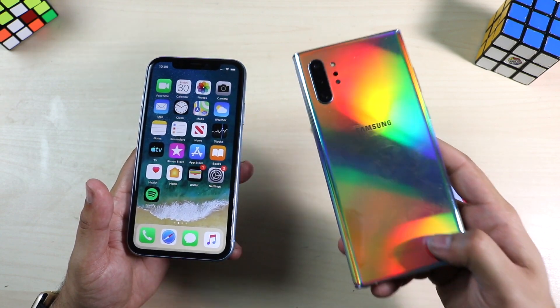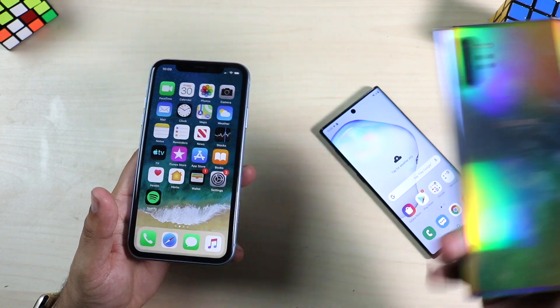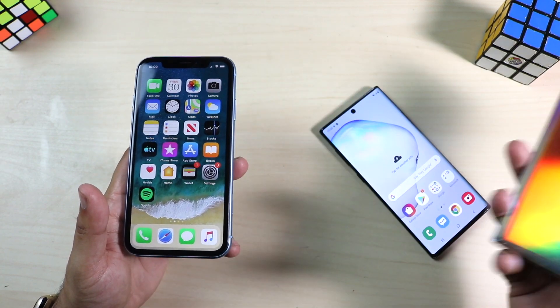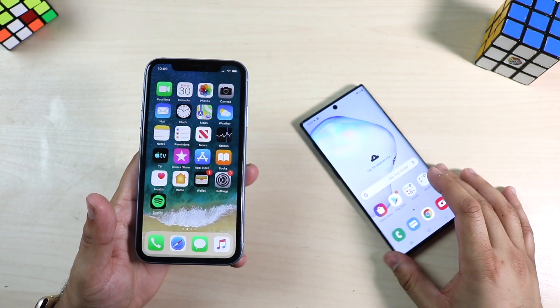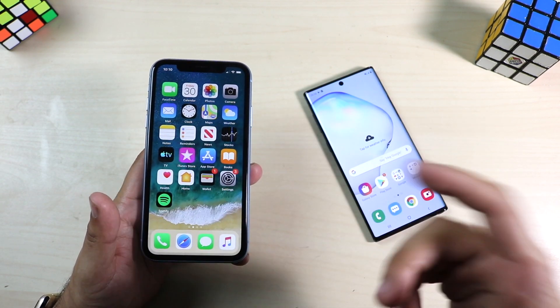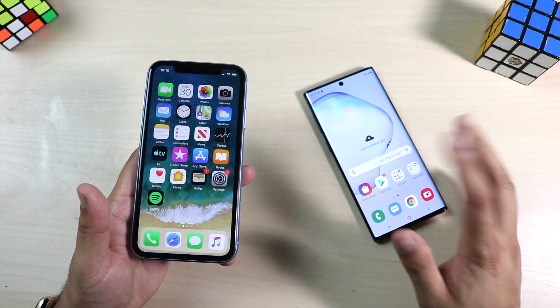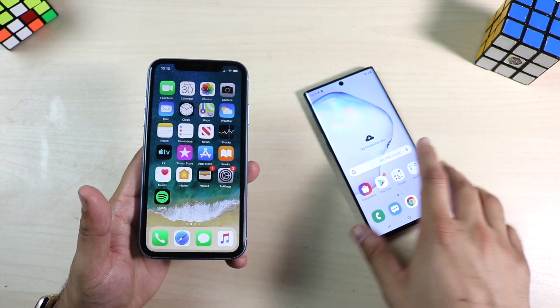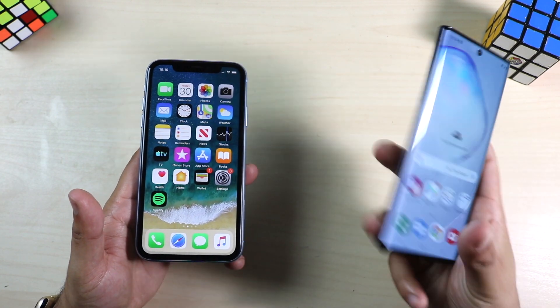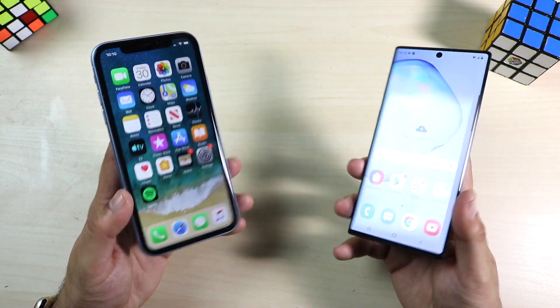The Galaxy Note 10 Plus, which I have here, is a better value per dollar — it's only about a hundred dollars more and one of the best phones I've had. But the Note 10 at its current price, I feel they could have done better. What's interesting is the new replacement for the iPhone XR is coming soon, and right now in stores you'll see the iPhone XR at $750 and the Note 10 at $950.